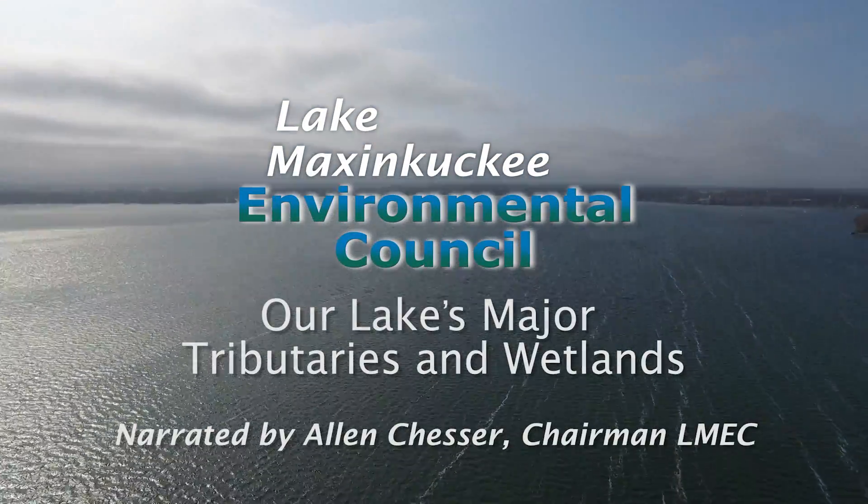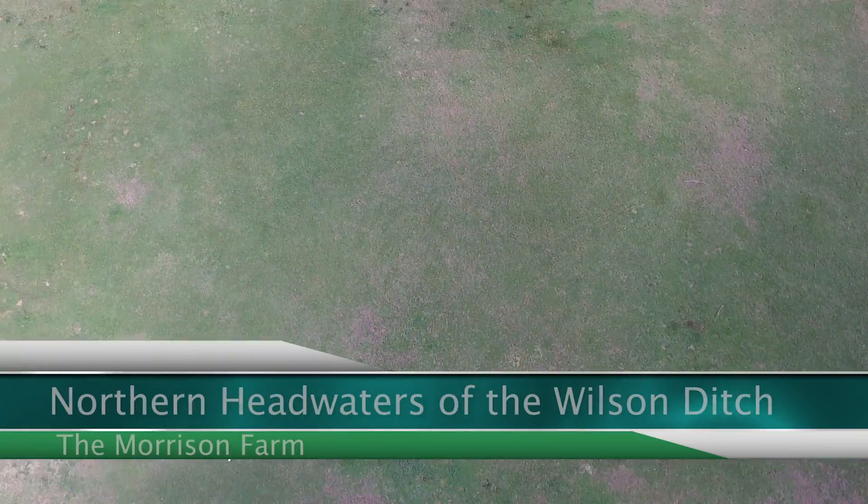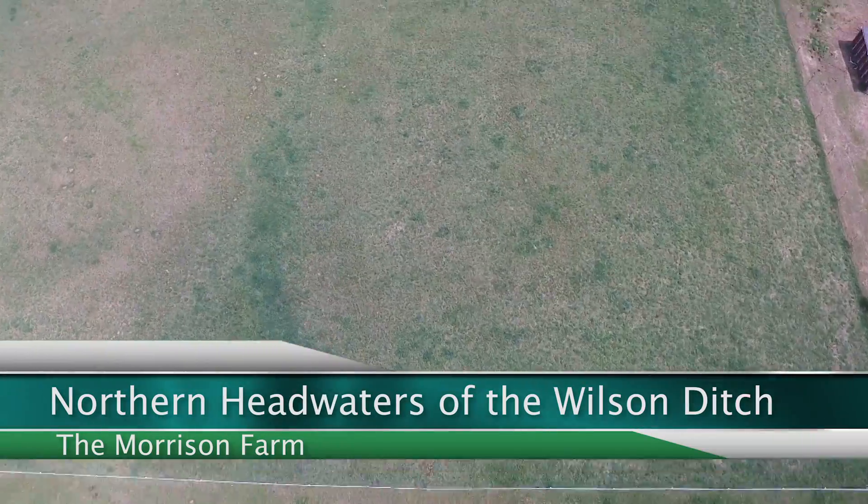Lake Maxinkaki is a 15,000 year old kettle lake attributed to the Wisconsin Glacier. Today water flows into the lake through three major tributaries which we will explore here.